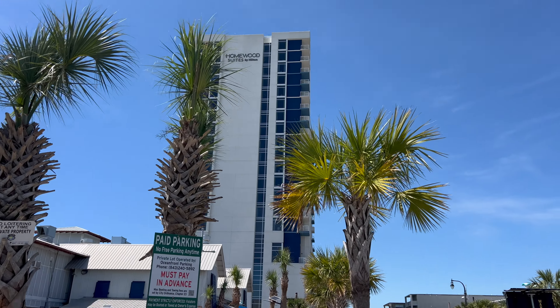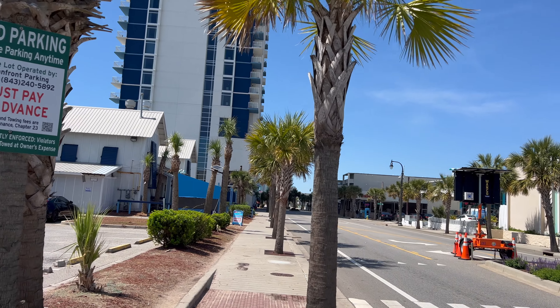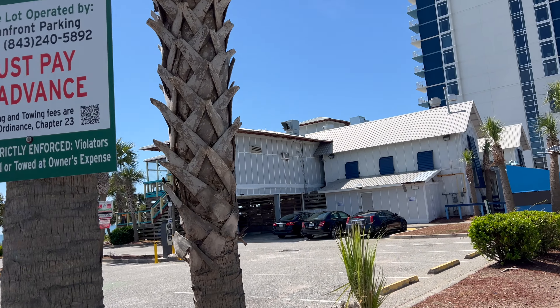This is the Homewood Suites from the outside on the street side. Obviously the ocean side is down that way.